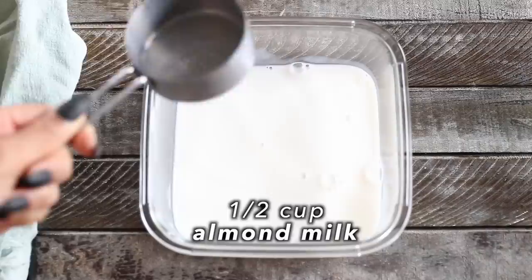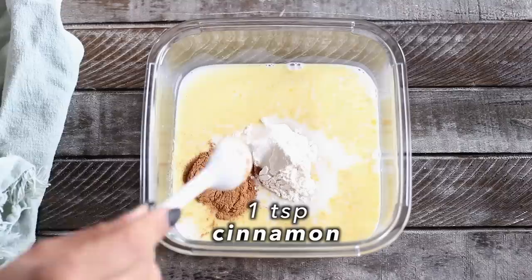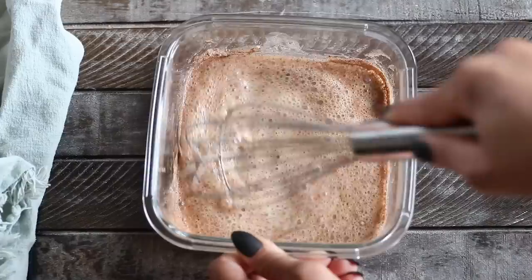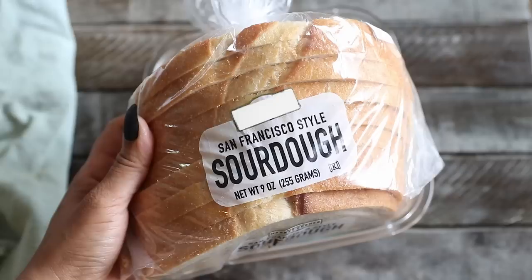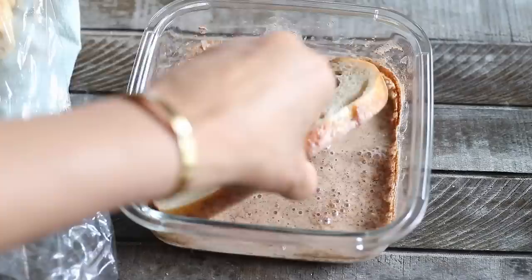My French toast recipe is actually really simple. All you need is some almond milk, some nutritional yeast flakes, all-purpose flour, sugar, cinnamon, and vanilla extract. And then you just whisk that all together. The bread I'm going to use is sourdough — I usually always use sourdough bread for my French toast — and you just dip both sides of the bread into the wet mixture.